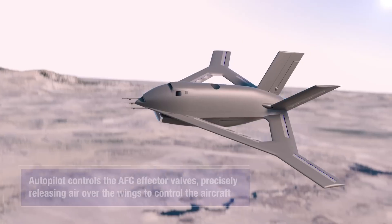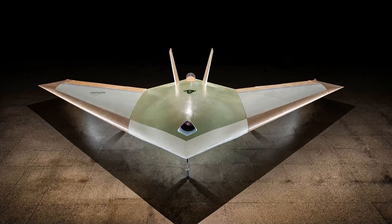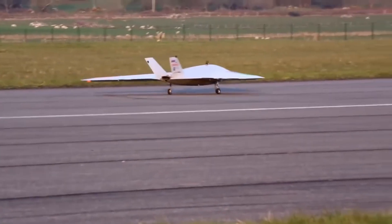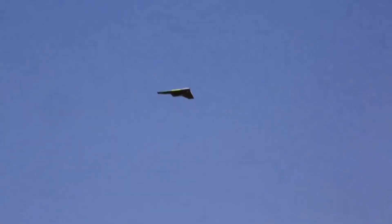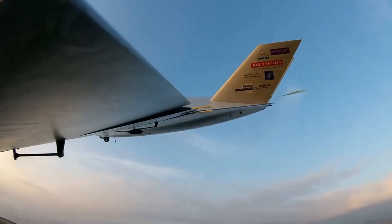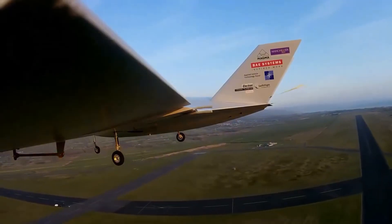There has also been a different project which has looked into using jet-propelled air for controlling aircraft. The Magma drone utilizes air from the engine and blows it supersonically through the trailing edge of the wing to provide control. It also utilized fluidic thrust vectoring, or air to deflect the exhaust. But there are a lot of questions still remaining about this type of control system — can it be scaled up to something like a commercial airliner, or can it be utilized in a hybrid system to eliminate turbulence? One could consider the Magma to be a predecessor to the X-65, because it is considerably smaller, so it is definitely interesting to see this technology scale up considerably.